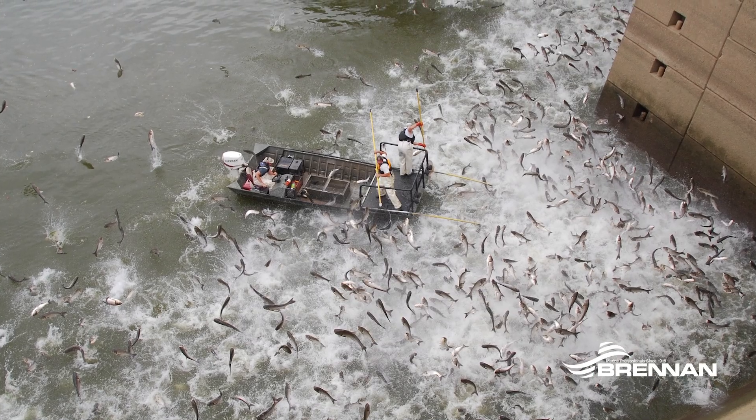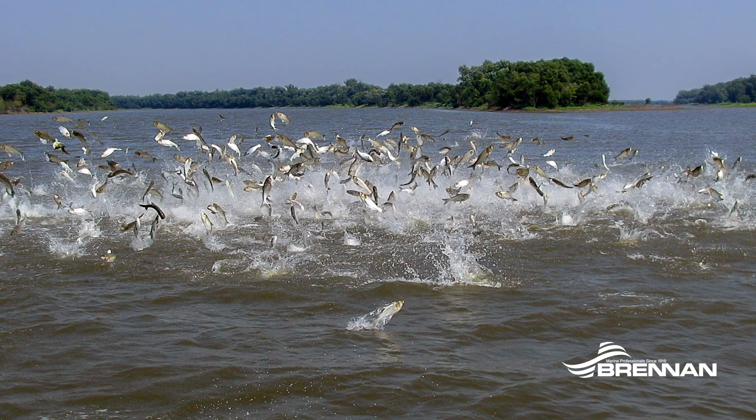We want to prevent or reduce the number of invasive carp moving towards the Great Lakes, as well as any habitat that is not currently infested with Asian carp.